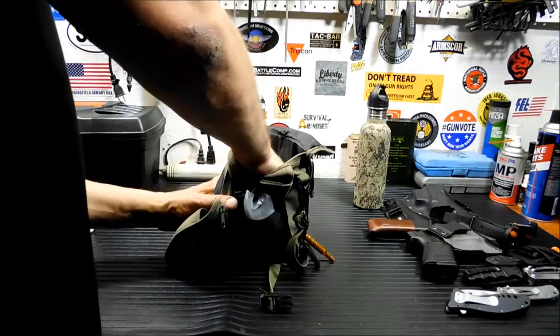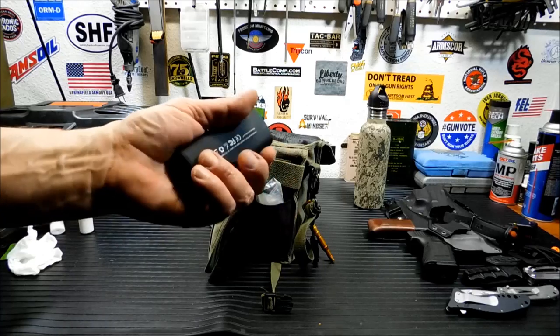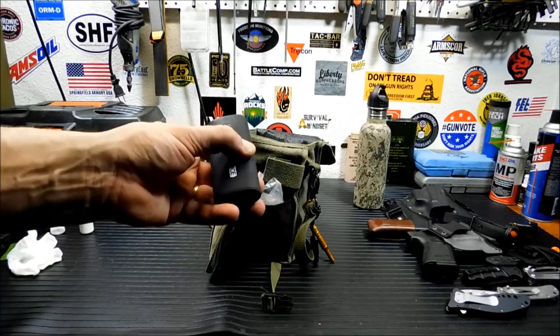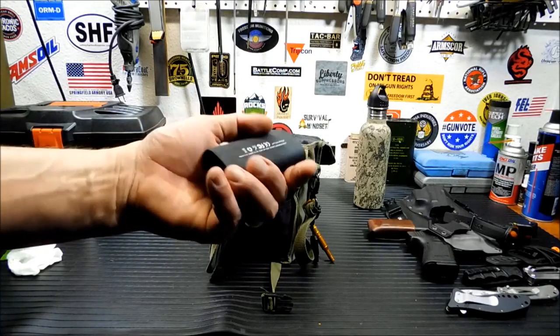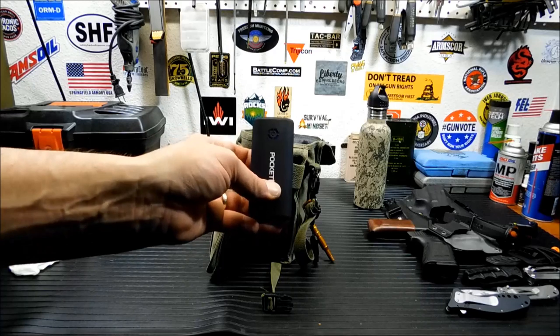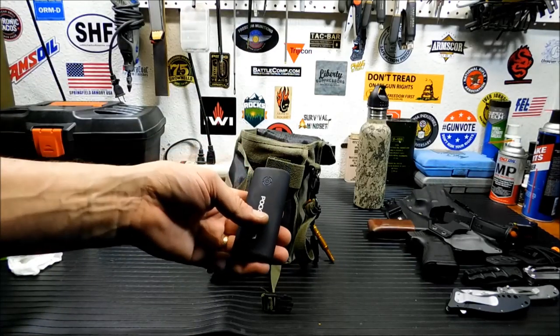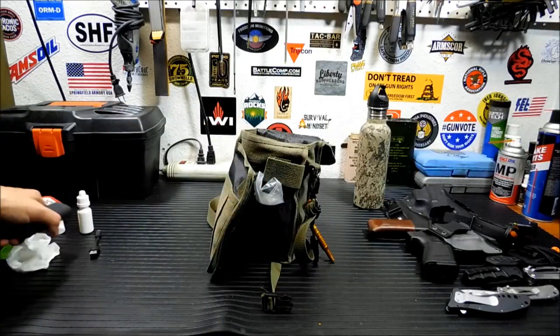I have this little pocket juice — it's a 4,000 milliamp phone recharger, probably just two CR123s in there. It does what I need it to do. I don't want a big fancy one in here because this bag gets beat up, dropped, and banged around. So I keep a small inexpensive one along with a little charging cord.